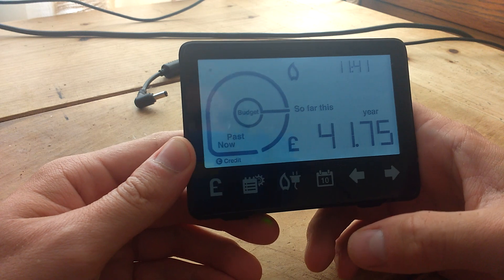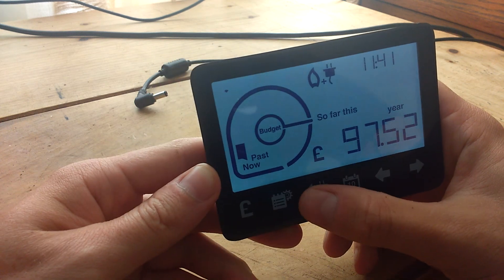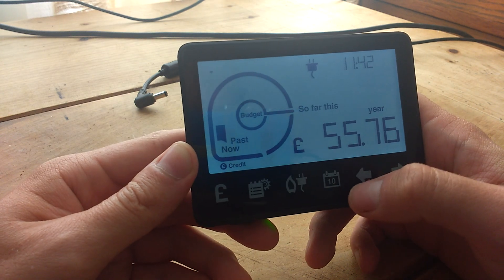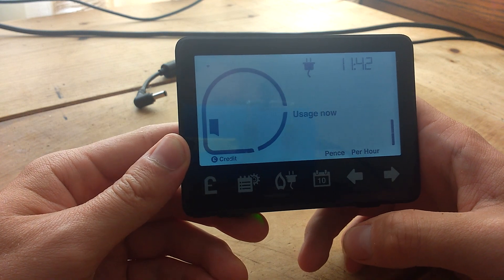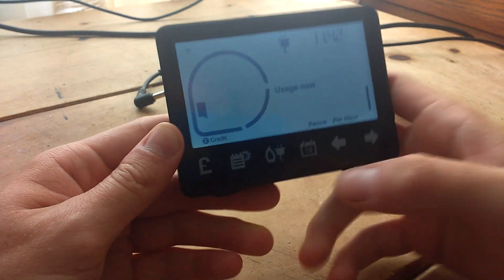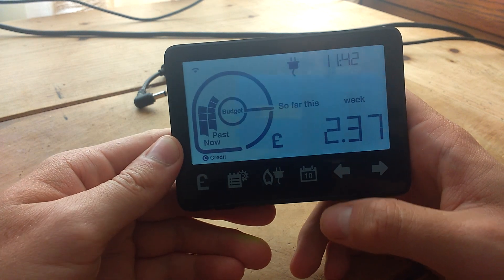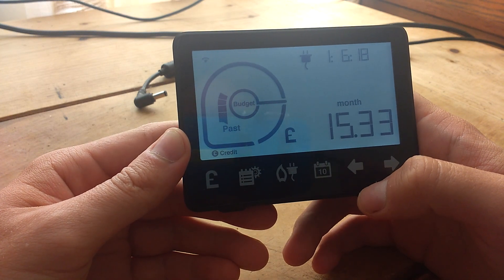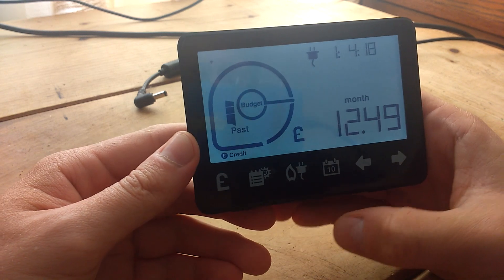This Smart Meter I've had for about 3 or 4 months now. Gas and electric — you can choose between gas and electric. I find usage at the moment is 1 pence per hour; I haven't really got anything on at the moment. Today I've used 26p, this week £2.37. This includes your standing charges as well. £11 a month so far. It shows you last month £15.33, the month before £13.37, the month before that £12.49.